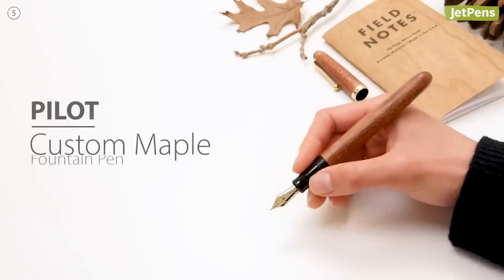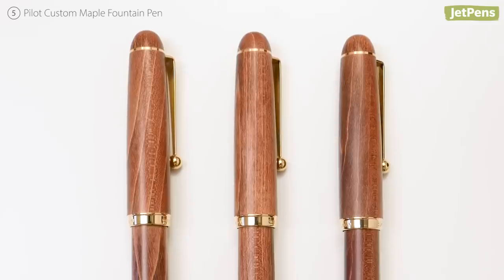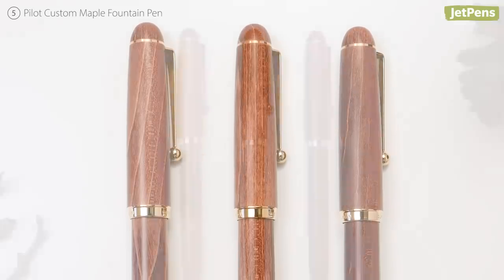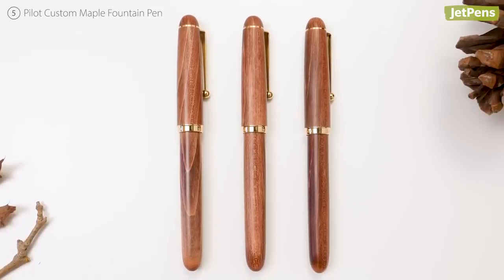The stylish Pilot Custom Maple Fountain Pen puts a natural twist on the classic fountain pen aesthetic. Because it's made of real Japanese maple, each pen has a unique wood grain pattern that darkens over time with use.